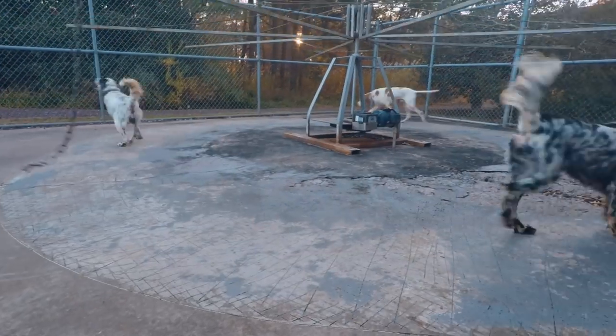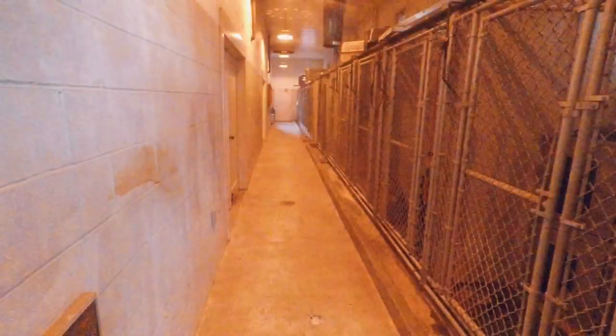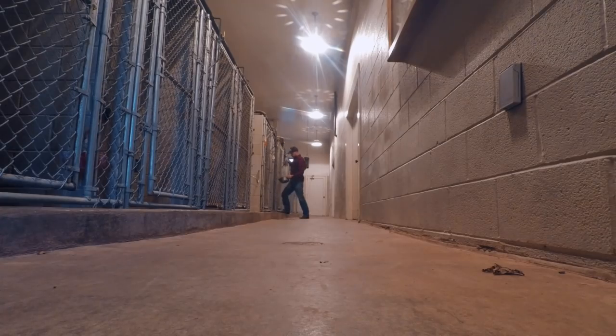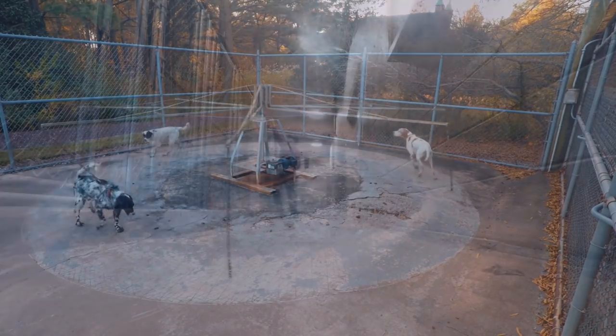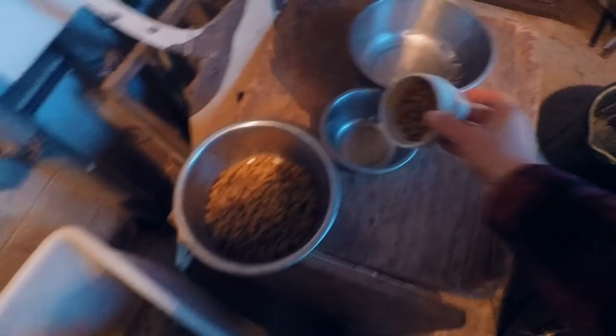Now that we have them exercising, we'll go feed the retrievers. In the morning, the labs get fed but the pointers don't. Then in the evening, the pointers and the labs — everybody gets fed in the evening.